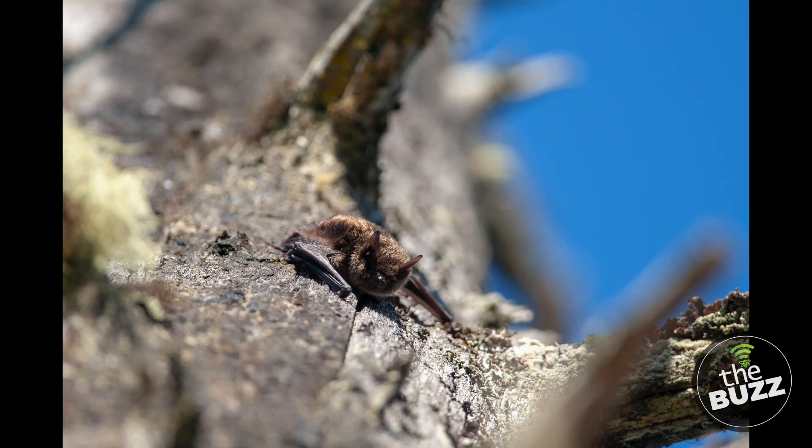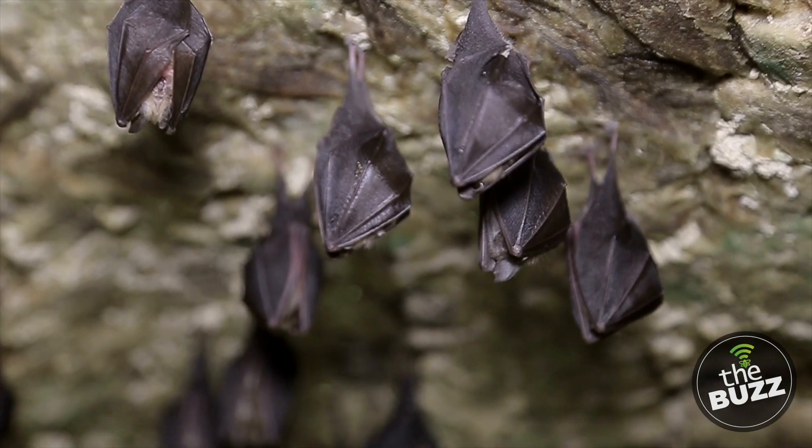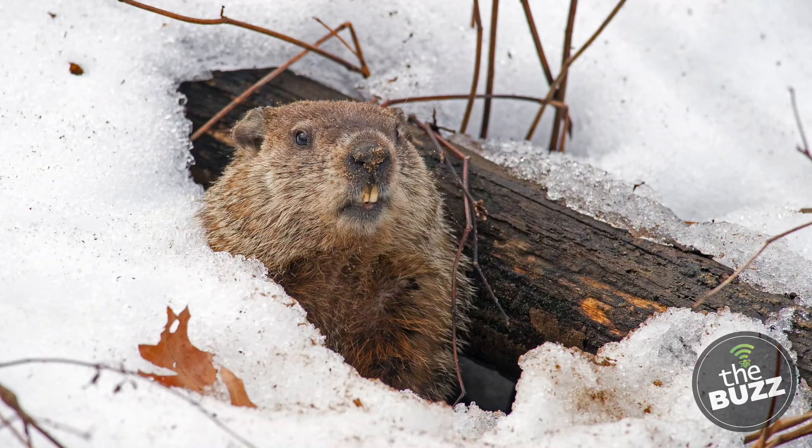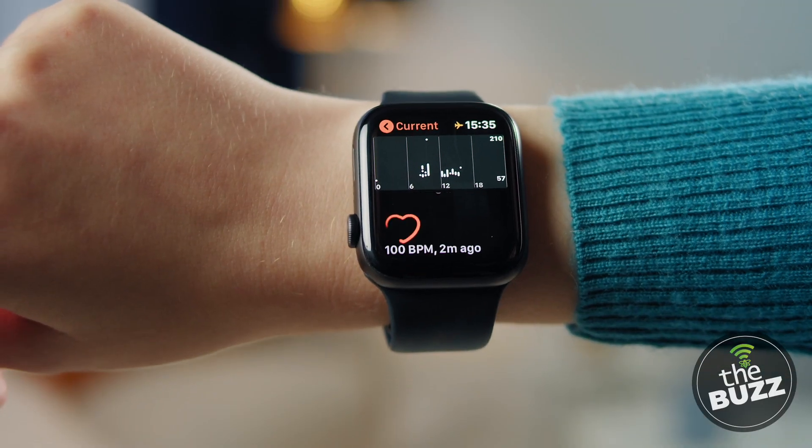Bats will head to caves, hollow trees, and buildings to sleep with a group of bats, and their bodies can withstand temperature swings of up to 120 degrees. Meanwhile, groundhogs are solo when they hibernate — they dig tunnels underground to burrow and their body temperature will drop to 36 degrees. Both animals slow everything down to remain undisturbed all season long, including their heartbeats. Groundhogs only beat 5 beats per minute, where bats are beating 8 beats per minute. To put these rates in perspective, an average adult human's heart beats 60 to 100 beats per minute.